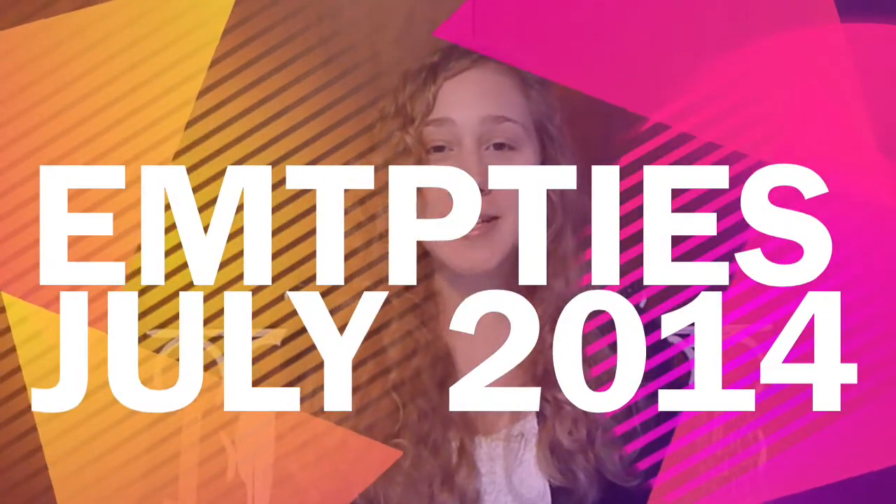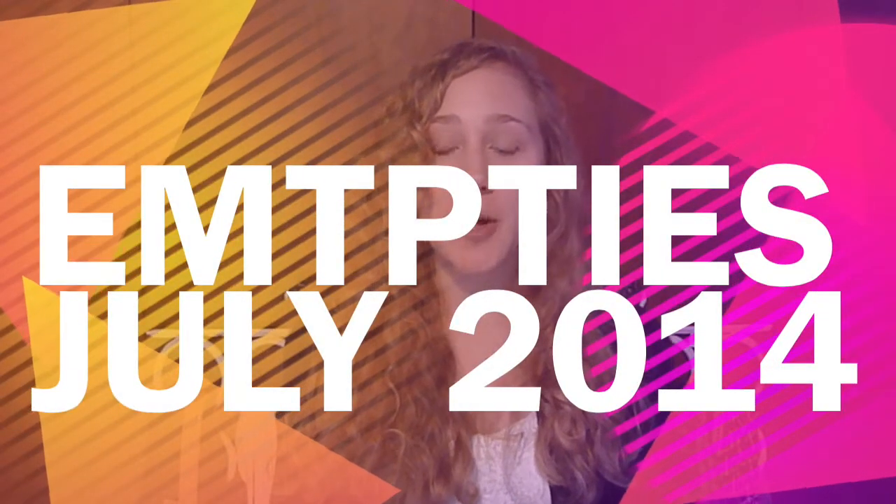Hey everyone, today I am going to do an empties — products I've used up — video. I've accumulated some empty products and I'm going to go ahead and share them with you guys and let you know whether it's something that I would repurchase or not. So let's get right into it.